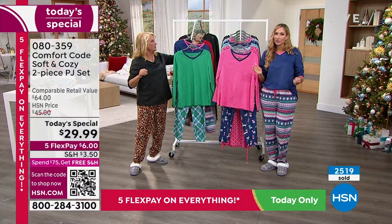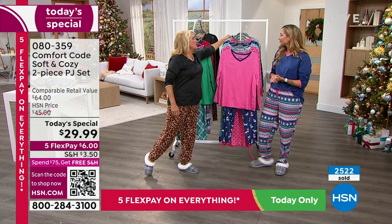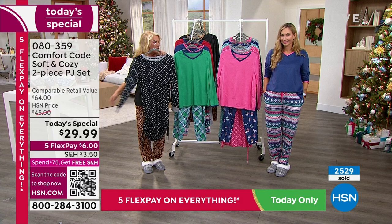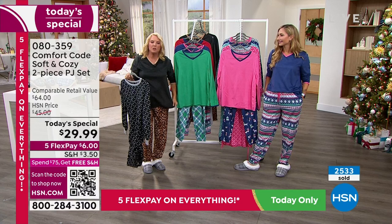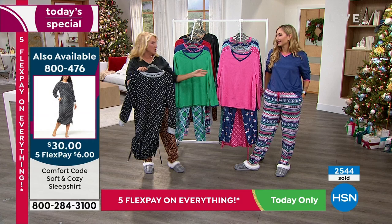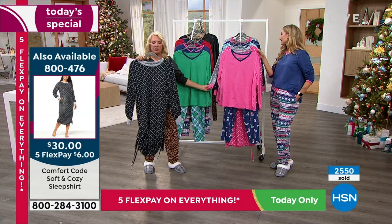And you can mix and match — how great is that? If you get two sets, you can pair the pink top with another bottom and they go back perfectly. I love options. We also have the sleep shirt available — it's really cute. It's long but you can adjust both sides, so you don't have to worry about length at all. Same exact material, same easy care, same softness. It's around $30.